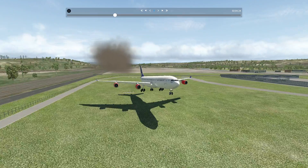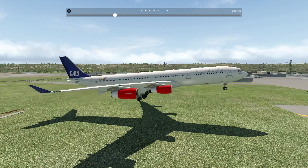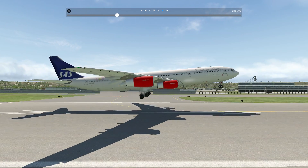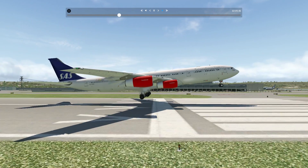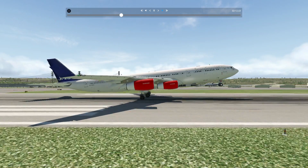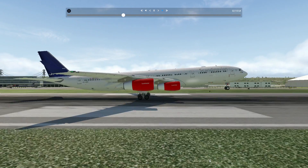We're going to do a super smooth landing with this gorgeous plane. It's really nice looking, isn't it? Okay, beautiful tilted landing here. Look at that. Wow.